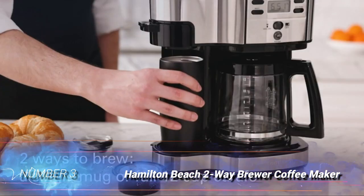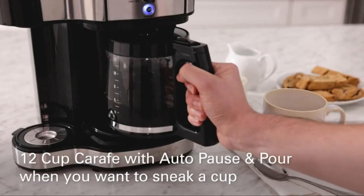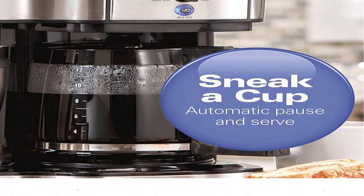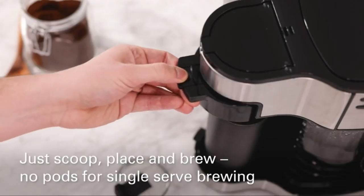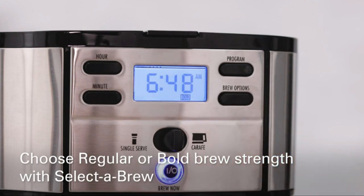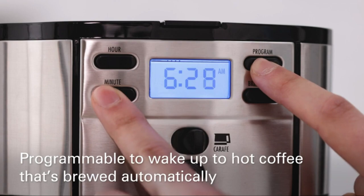Number 3: Hamilton Beach Two-Way Brewer Coffee Maker. Dual coffee makers tend to be pricier than standard drip coffee makers; however, this model from Hamilton Beach is incredibly affordable and produces both a 12-cup carafe of coffee and single servings. The single-serve function brews up to 14 ounces of coffee and uses grounds rather than pods. Brew into a mug, travel cup, or the included glass carafe. The coffee maker features a 24-hour timer, auto shutoff, and brew pausing, letting users grab a cup before the brew cycle is complete. The brew strength selector allows coffee drinkers to choose between regular and bold flavors.